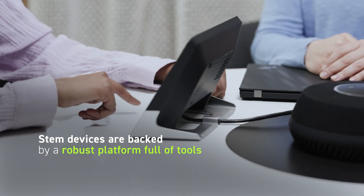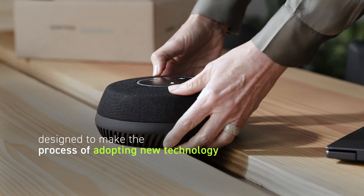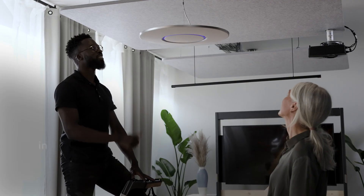STEM devices are backed by a robust platform full of tools designed to make the process of adopting new technology effortless for anyone, so in-house IT teams can get a room running in no time.